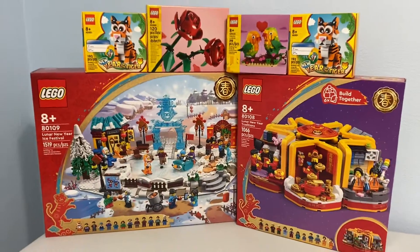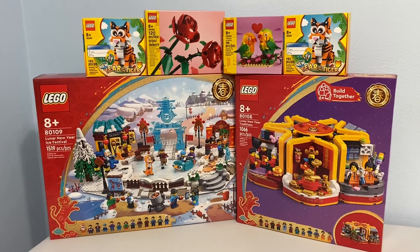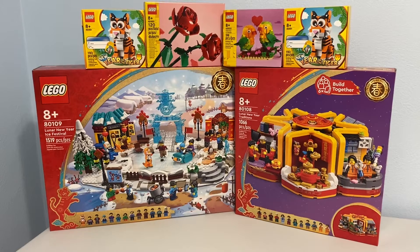So I got six sets across two orders, two of which are the same gift with purchase. But I'm pretty happy with this — it's a nice little haul for me.